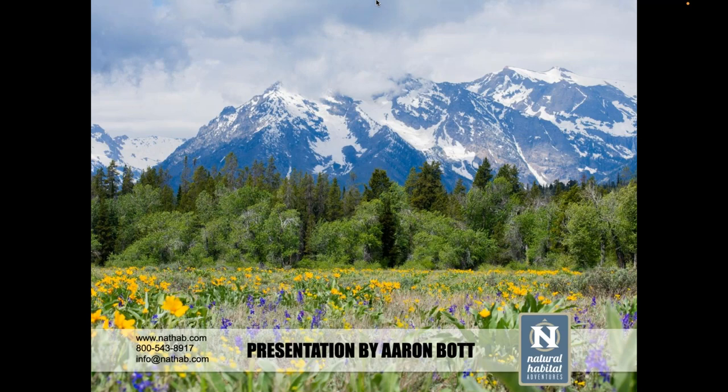Welcome to Natural Habitat Adventures Daily Dose of Nature. Today's topic: a springtime sojourn in Yellowstone, presented by wildlife biologist Aaron Bott. I'm your host, Rob Mess. Thank you all so much for being here today. Over to you, Aaron. Thank you, and thanks everyone for tuning in today.